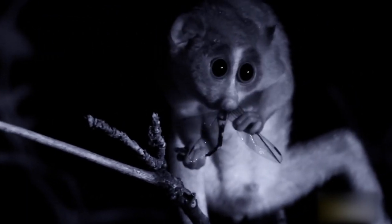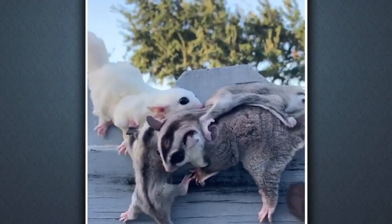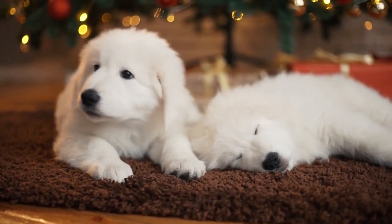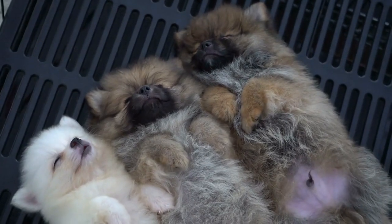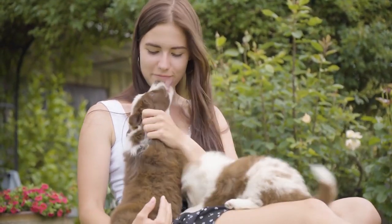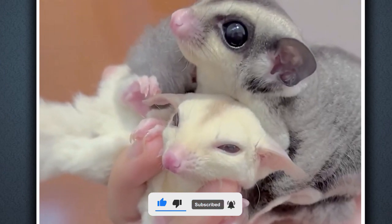Our compilation features heartwarming footage of these little ones in their natural habitat, showcasing their playful personalities and innocent expressions. So sit back, relax, and prepare to be captivated by the irresistible charm of these cute baby animals. Before moving forward, please hit the like button and subscribe to the channel for regular updates.